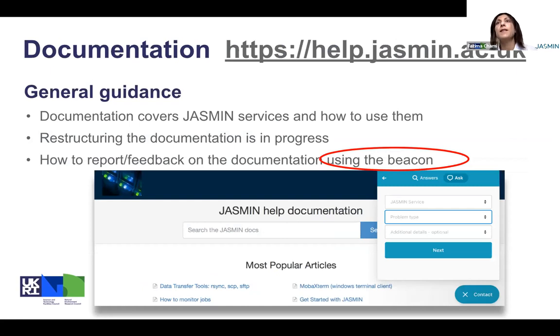For the documentation, it's constantly being improved and we are constantly adding documentation for new services and how to use them. We continuously restructure the documentation as we look at statistics on how articles have been used and how many times articles have been viewed, and also to make it easier for users to navigate from one topic to another. We welcome reports and feedback from users. We now have a beacon feature that allows online, on-the-fly interaction with the documentation. We encourage you — if there is any incomplete information, any detail that needs to be added, or any feedback — to get in touch with us through this beacon.